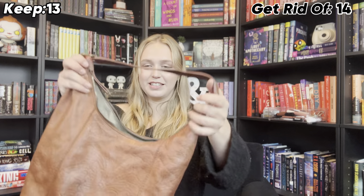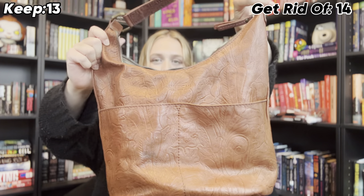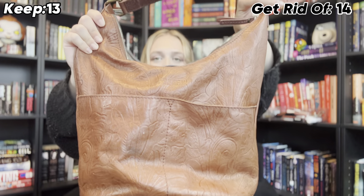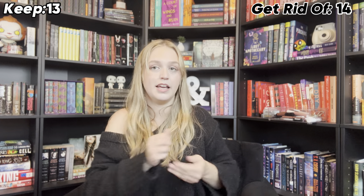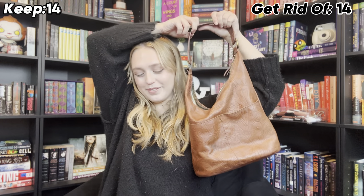Talk about my favorite purse — this one, from the thrift store. It is American Leather Company. The design on it is so freaking pretty. I am obsessed with this purse. It fits everything. It is my favorite purse. It has two pairs of earrings in it. I love this brand. I am not getting rid of it.